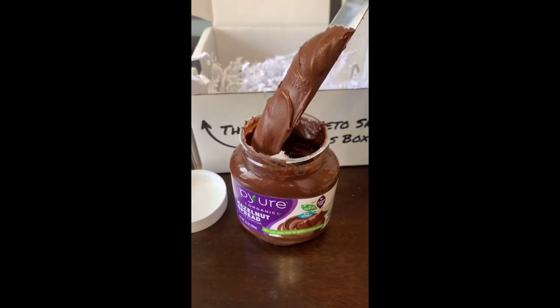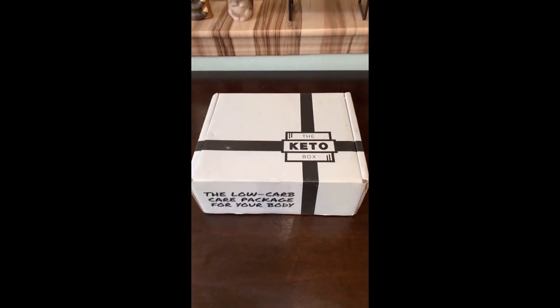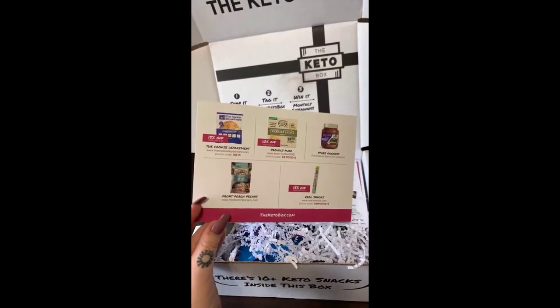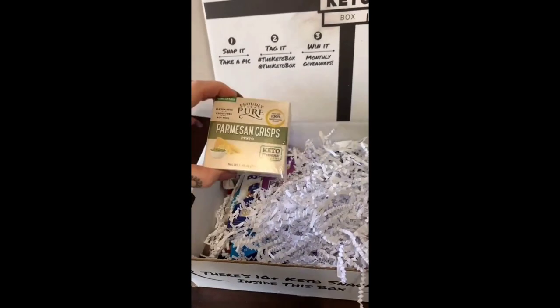Y'all, I found Keto Nutella. The game has been changed. It came to me this month in my Keto box. This comes every month and it comes with tons of low-carb and keto snacks, and it also comes with this card that has coupon codes so if you like any of the snacks you can go pick them up for a discount, which is pretty cool.